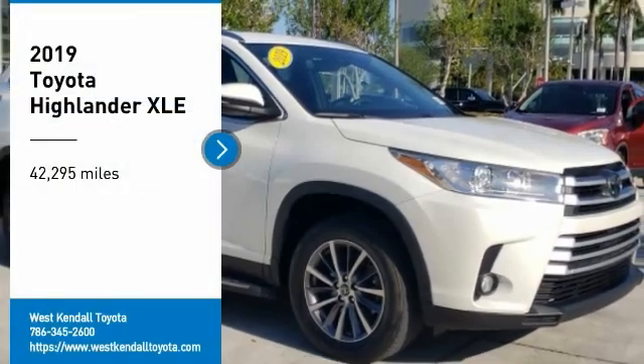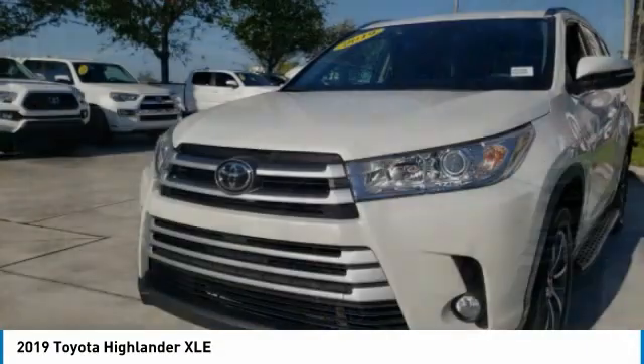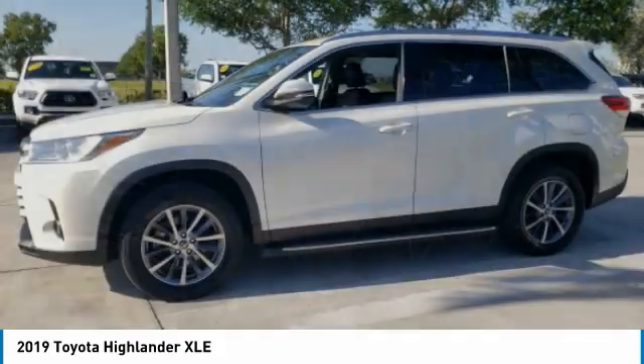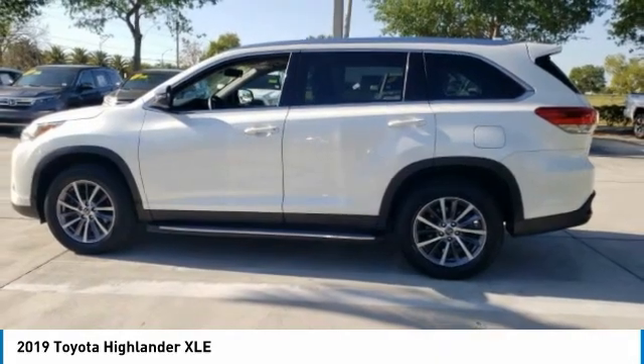We are pleased to show you the 2019 Highlander. The Highlander is the SUV that's thought of everything. The Highlander offers seating for up to seven and features Toyota's innovative center stow design. The second row bench seat folds away, leaving a pair of captain's chairs.